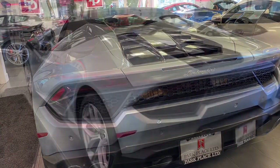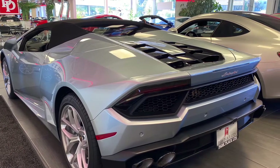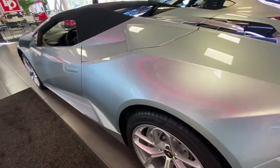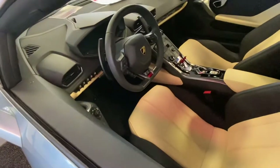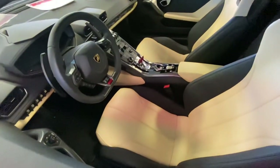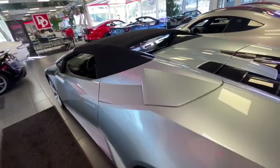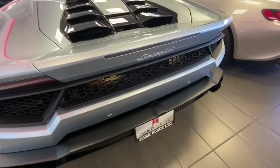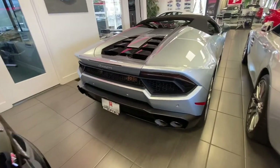This Lamborghini comes with extra keys, a window sticker, a file, and a cover included. The Lamborghini Huracán is powered by a 5.2-liter V10 engine that produces 580 horsepower at 8,000 RPM and 398 pound-feet of torque. This powerful engine is paired with a seven-speed automatic